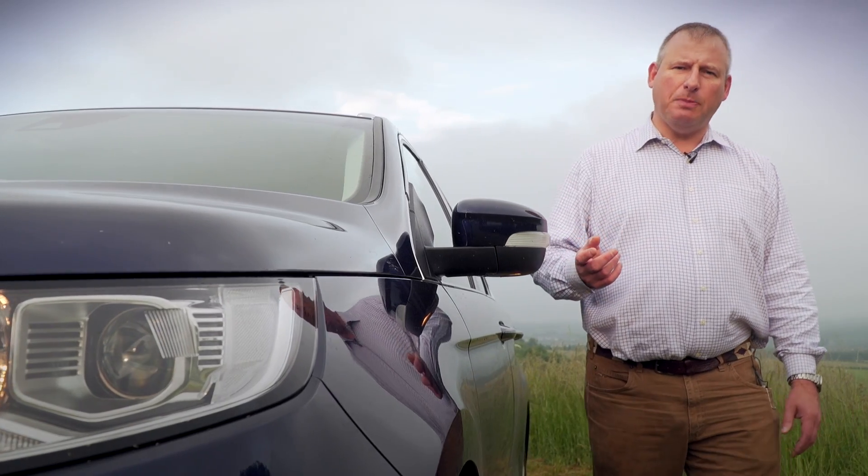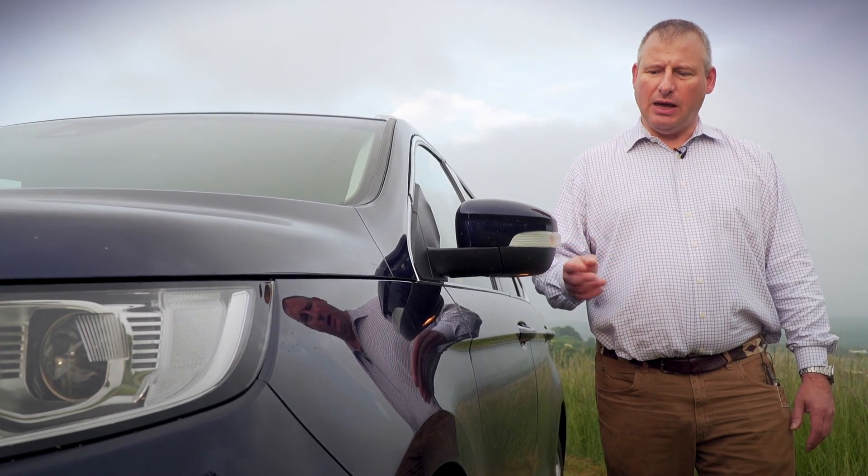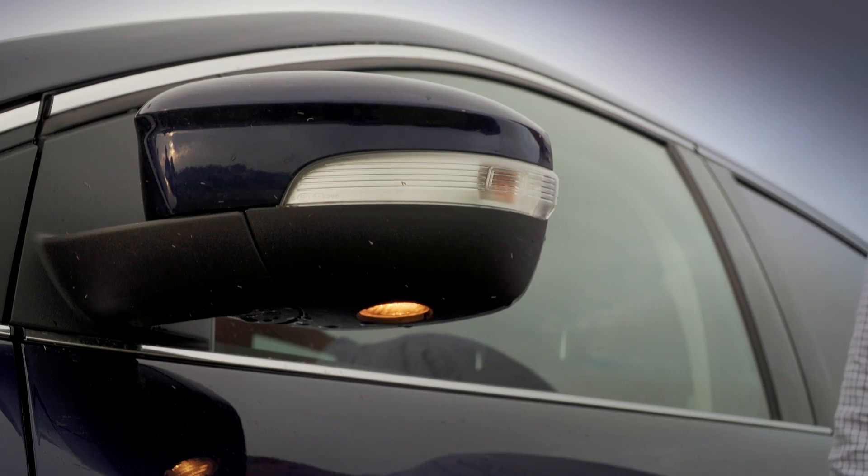Another great feature are these large power folding mirrors, and personally I'm delighted to see the puddle light making an appearance on the new Edge.